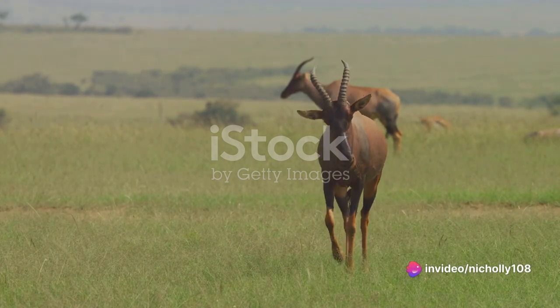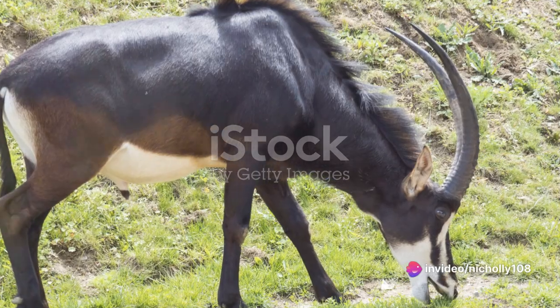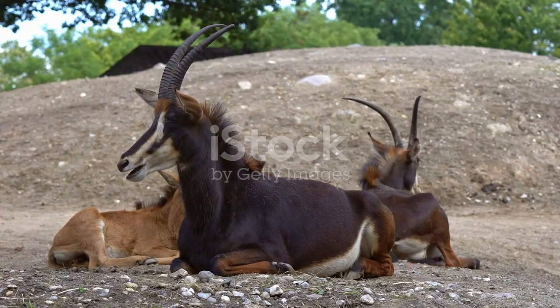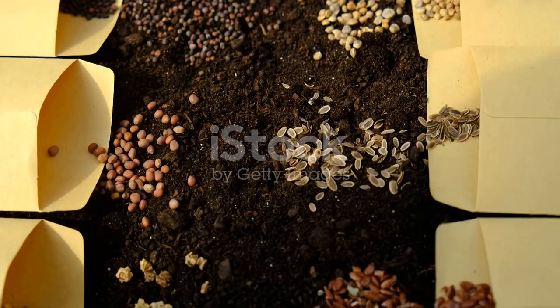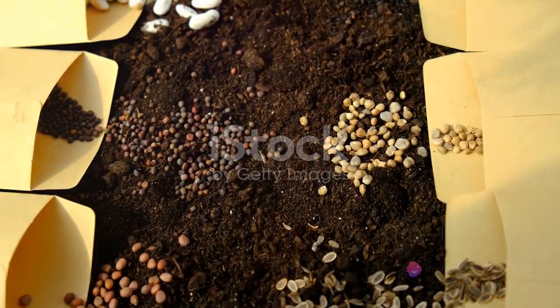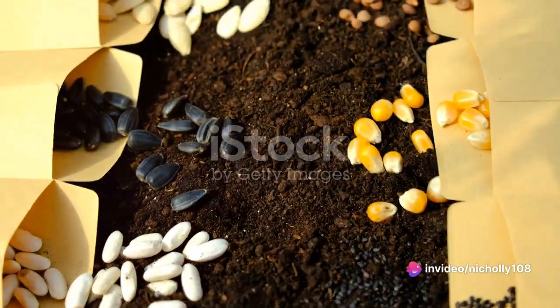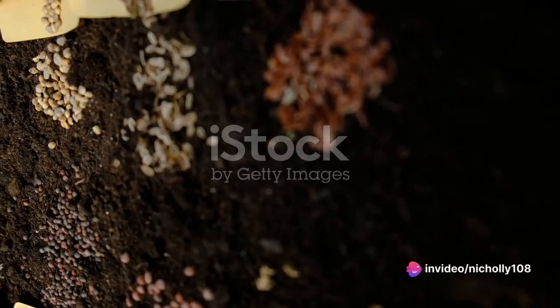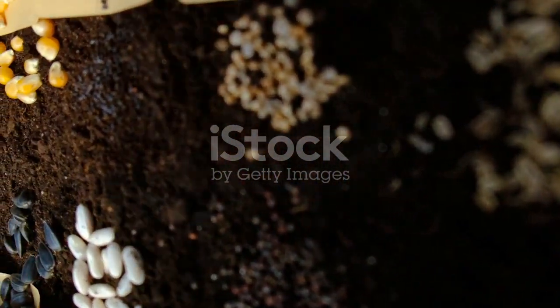Firstly, the sable antelope plays a vital role in seed dispersal. As it grazes across the vast plains, it inadvertently picks up seeds that cling to its fur or are ingested. These seeds are then transported to new locations where they germinate and grow, promoting plant diversity across the landscape.